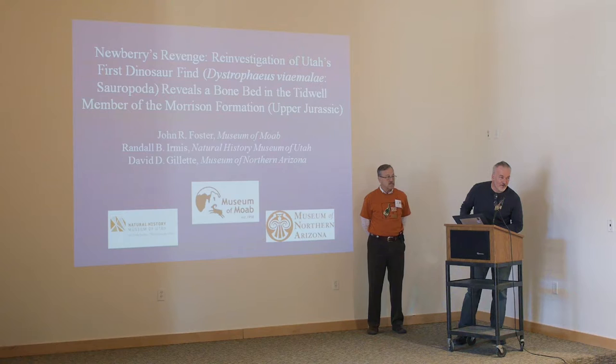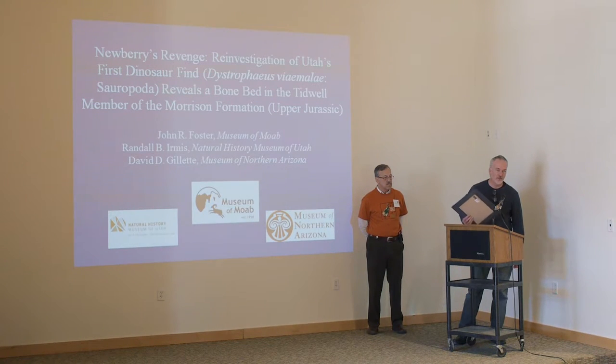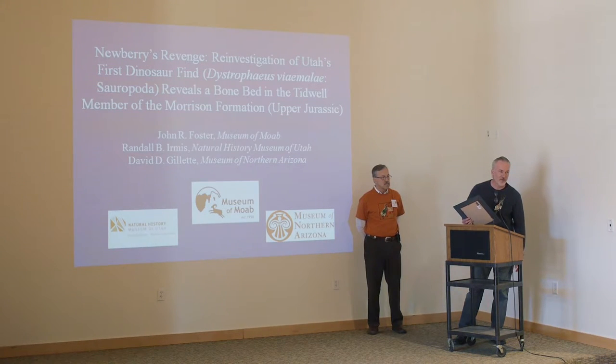Thank you. I really appreciate the honor. And also, while I'm up here, I want to thank the folks in Price — Don and the volunteers and the staff there. None of this would be possible. It's easy to find something, but it's all the work that comes in later that really makes it possible. Thank you.